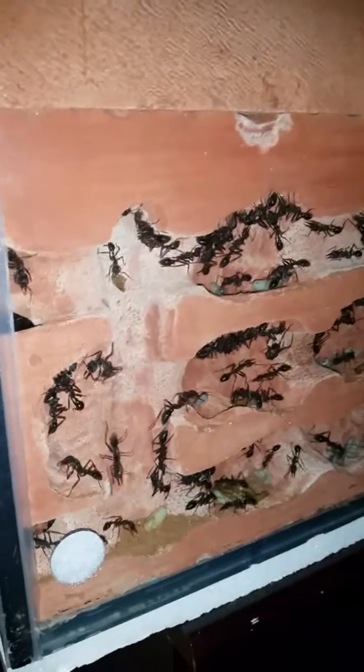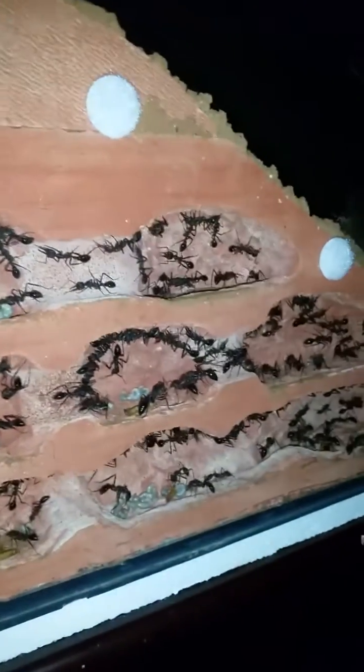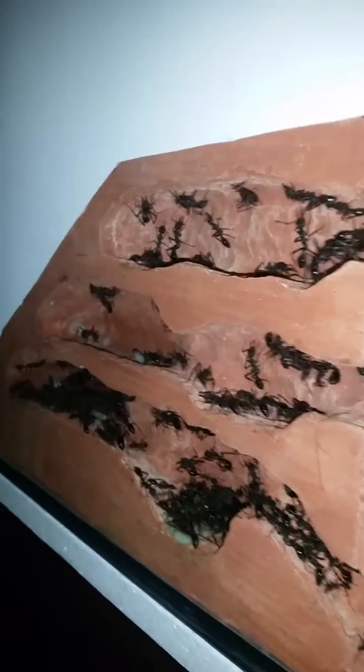I thought I'd do a bit of a nest check today, see what was going on. I check it maybe once a week and I don't really like shining the light on here too often to disturb them. They're actually pretty good with the light - they sort of don't mind too much and don't start scattering around when the light comes on.